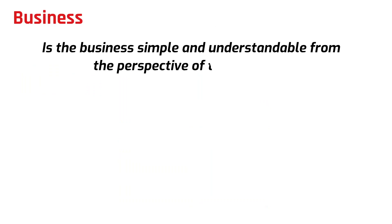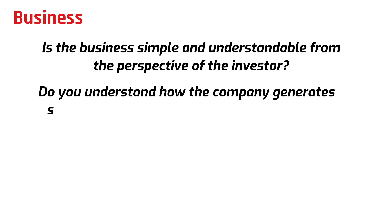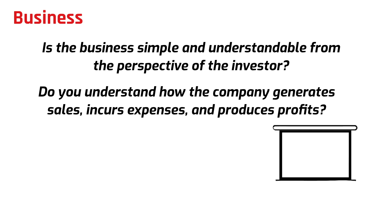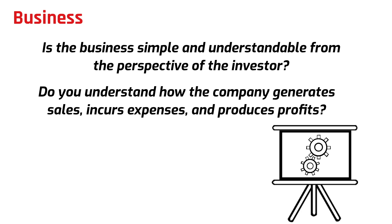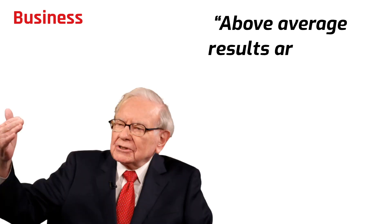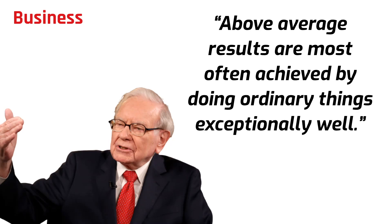Business Tenet 1: Is the business simple and understandable from the perspective of the investor? Do you understand how the company generates sales, incurs expenses, and produces profits? That means you need to understand revenues, expenses, cash flow, labor relations, pricing flexibility, and capital requirements. Investors should only buy shares in companies within their own circle of financial and intellectual understanding. An investor needs to be realistic about what they do not know. As Buffett says, above-average results are most often achieved by doing ordinary things extraordinarily well.